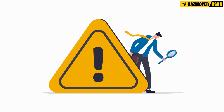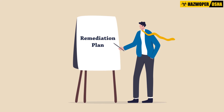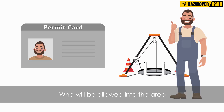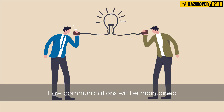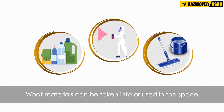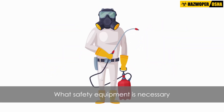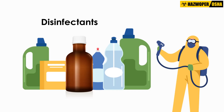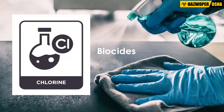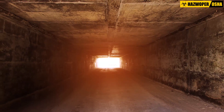Once the hazards have been identified, procedures for working in the confined space should be included in the remediation plan. Special consideration should be given to who will be allowed into the area, how communications will be maintained, what materials can be taken into or used in the space, and what safety equipment is necessary. Worker safety must be carefully considered when deciding whether to use disinfectants or biocides, because confined spaces may increase the potential for exposure.